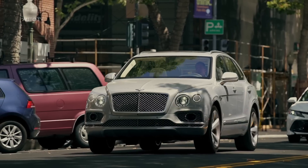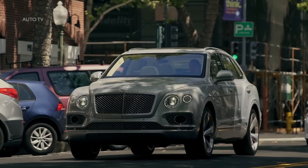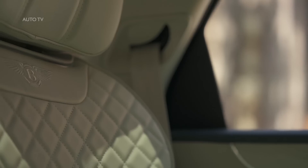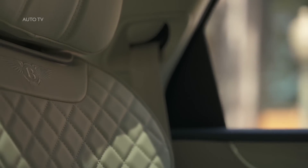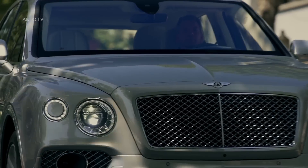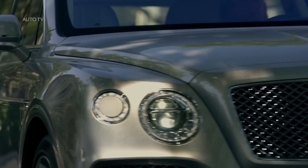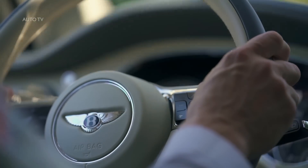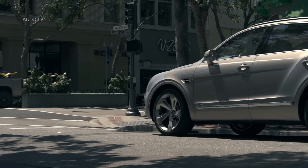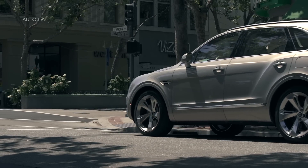Bentayga reshaped the SUV. Now it is redefining the hybrid. Bentayga Hybrid is Bentley's first step on a journey towards an electric future, embracing forward-thinking technology to enhance modern living. It delivers all the impressive performance and exquisite craftsmanship you would expect from a Bentley, and adds an exceptionally serene driving experience. This is the world's first luxury hybrid.